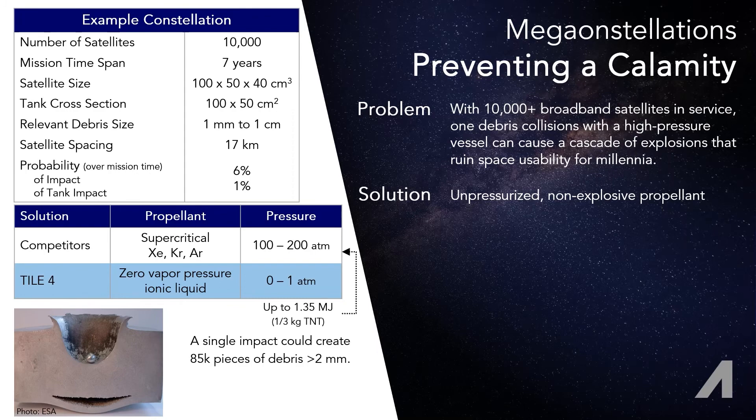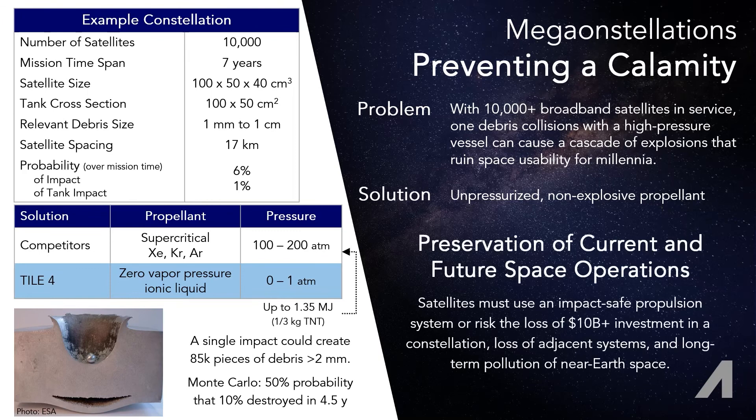It's possible that within just a few years of the first event, entire swaths of LEO will be practically unusable for millennia. Changing to a low to zero pressure system like Tile-4 removes the explosion risk, and with inherent modularity, an impact is not necessarily crippling to the full propulsion system.